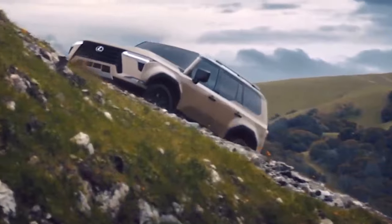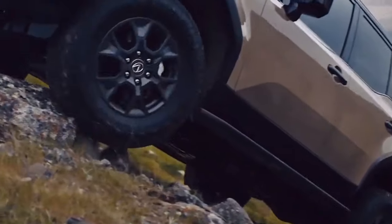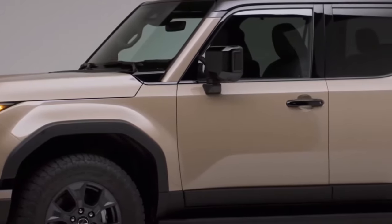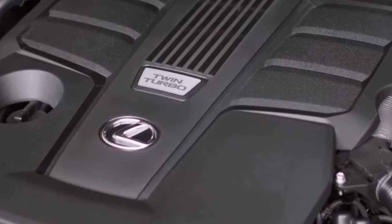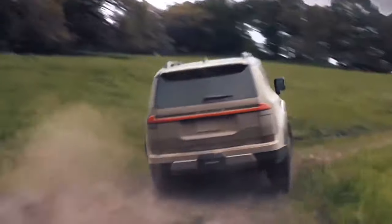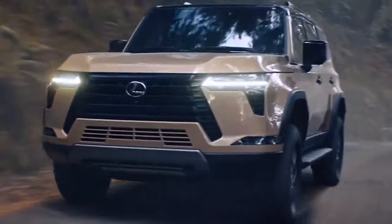The GX 550's engine is mated to a smooth 6-speed automatic transmission, which ensures seamless power delivery and swift gear changes. This combination results in confident acceleration, making highway merges and overtaking a breeze. The vehicle is also equipped with a 4-wheel drive system, which enables it to tackle challenging off-road situations with ease, making it a true adventure companion.